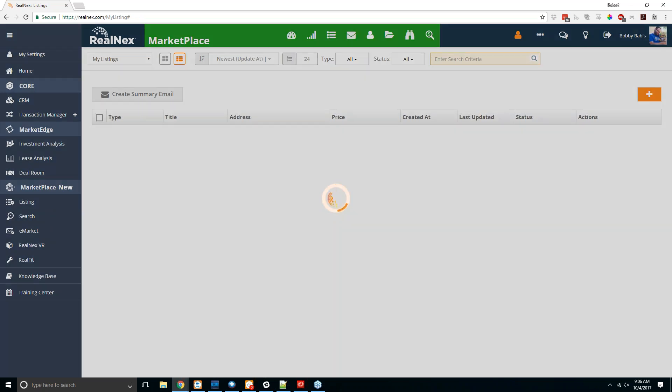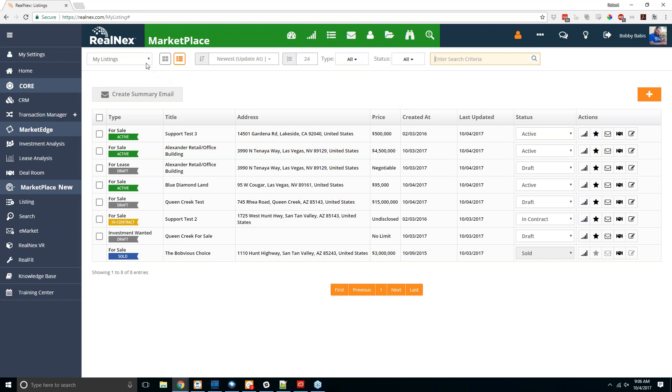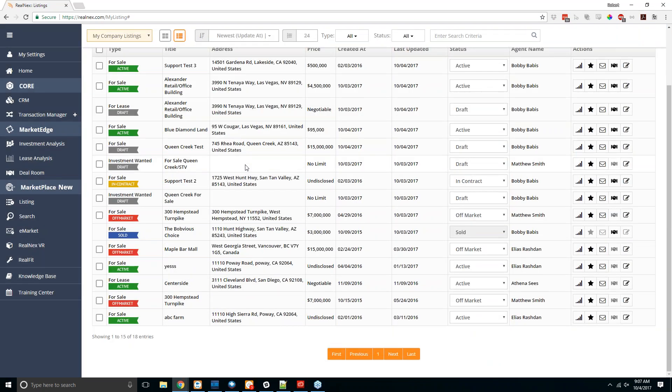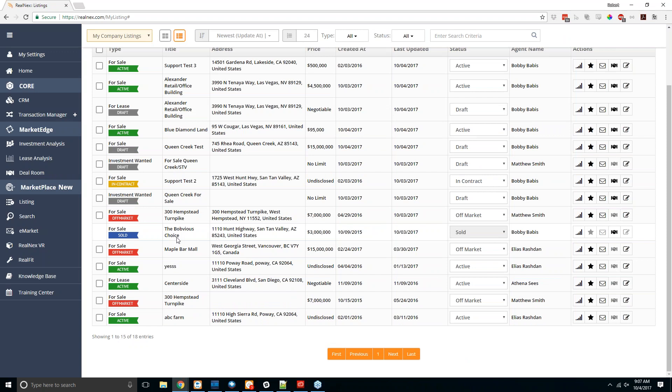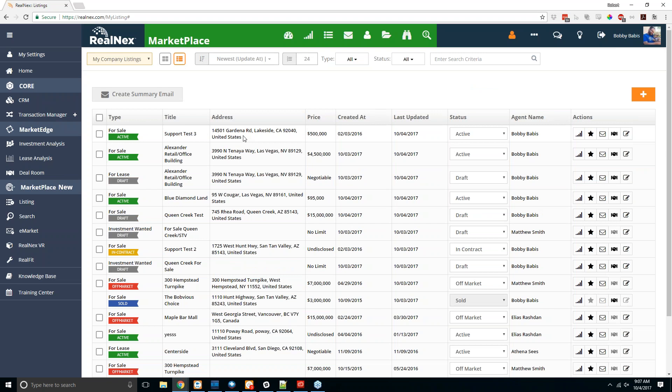In addition to showing your own listings, this works on a company level as well. Company administrators can use the dropdown at the top left to view all listings for everybody in their company. If you should be set up as a company administrator but don't see that option, use the contact form on the website or email us at support@realnext.com and we can get that set up, so you can send emails and edit listings for any members of your team.